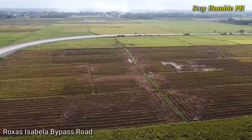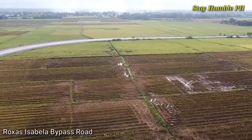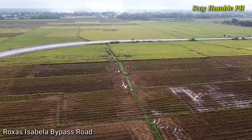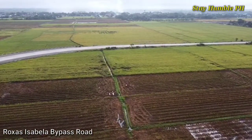Mula sa ekta-ektaryang palayan na nakapalibot dito, napakalaking ginawa para sa mga kababayan nating magsasaka — ang mabilisang transportasyon ng kanilang bagong aning mga palay tuwing sasapit ang anihan. Layunin ng kalsada ang magbigay ng mabilis na transportasyon sa mga farmers at traders mula sa loob at labas ng bayan.